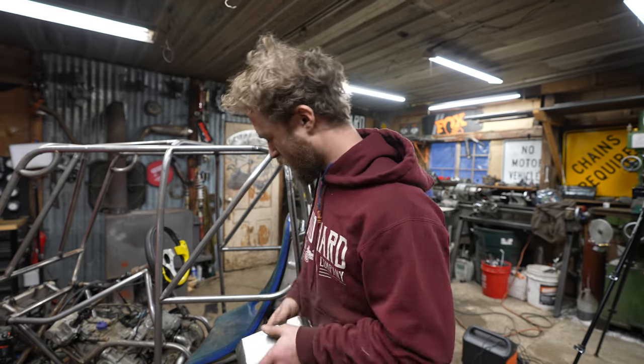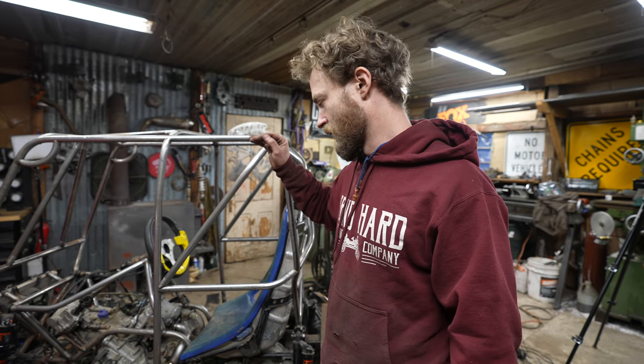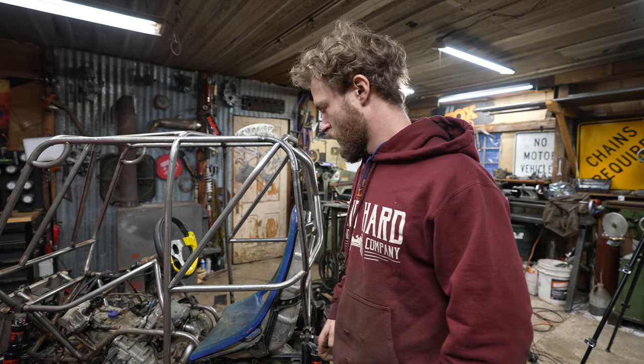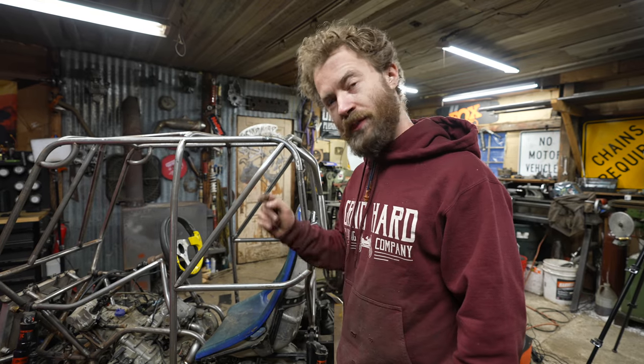Now that I've got the muffler done, before I weld it on I'm gonna put on all the wiring harness, hook up the battery, put the carburetors back on, and set up some sort of temporary fuel can so that we can do a test start and hear it without the muffler and then with the muffler.